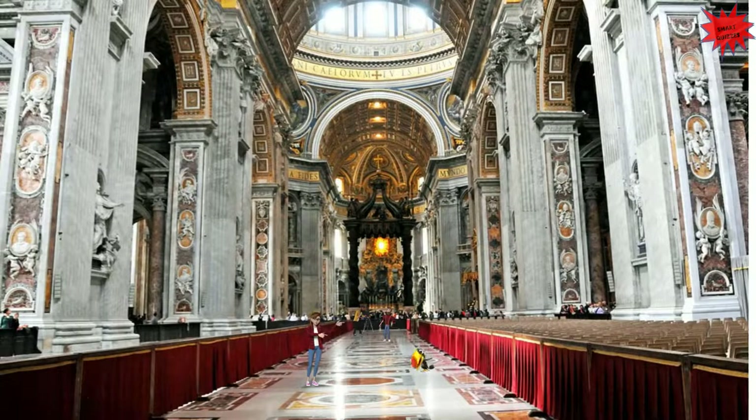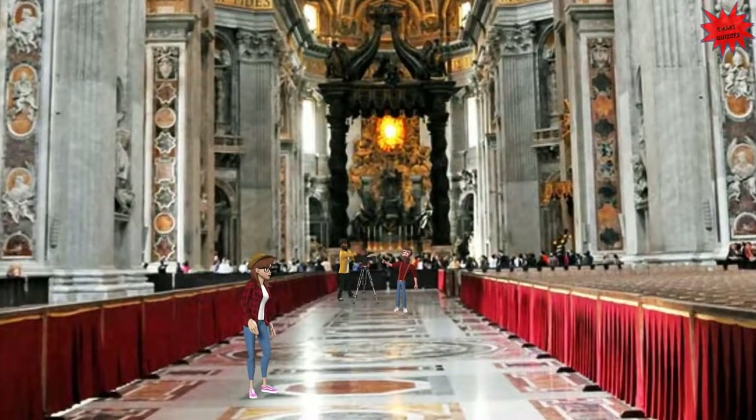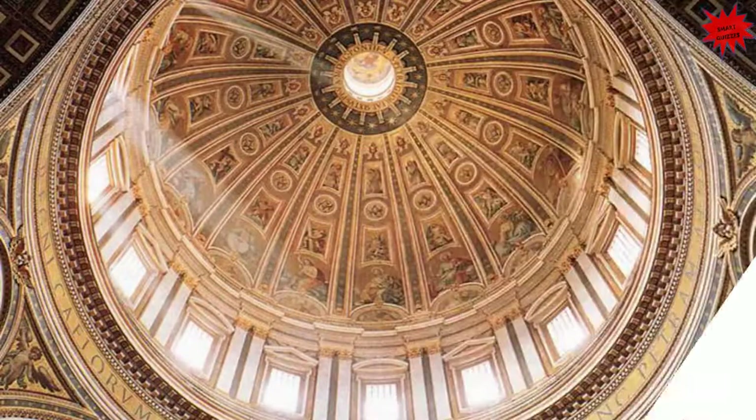We are now inside St. Peter's Basilica. This church was built in the Renaissance style. It is a very big church and its dome dominates the skyline of Rome. In fact, it has one of the biggest domes in the world, and it was designed by Michelangelo.